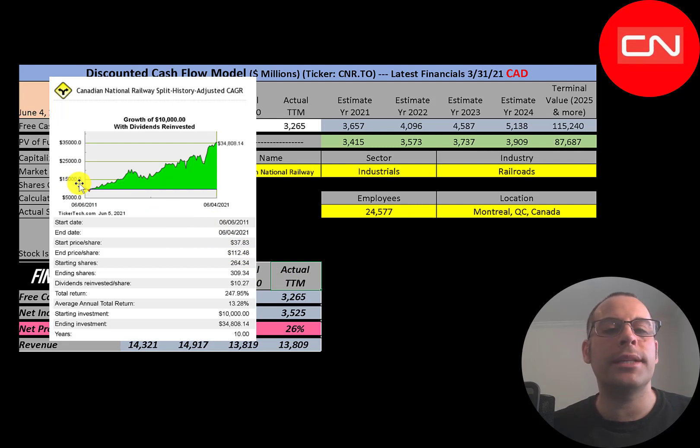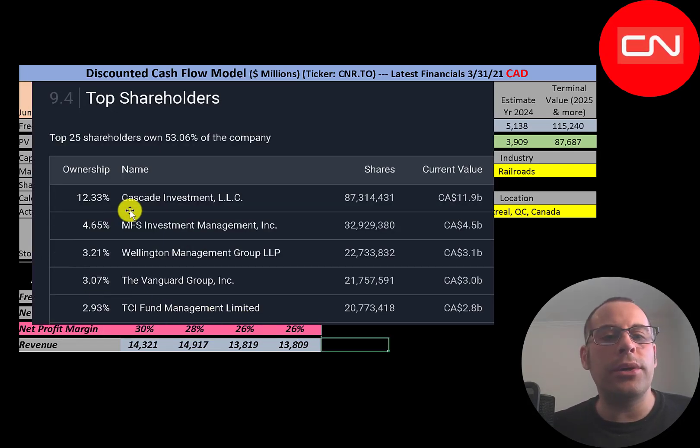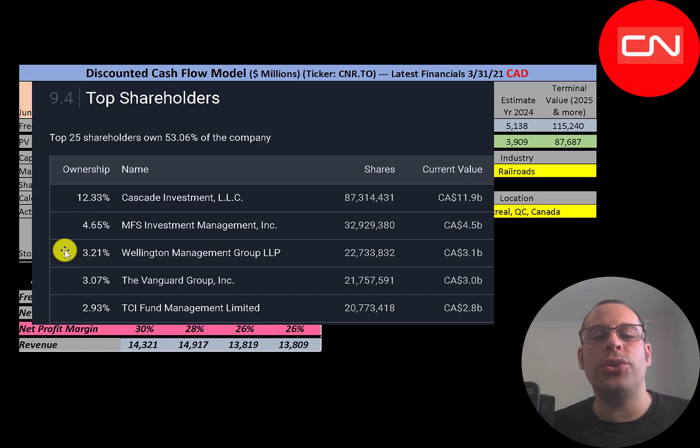If you invested $10,000 in this company 10 years ago and reinvested the dividends, you'd have $35,000 today — a 13% annual return, which is a great investment. The biggest shareholder is Cascade Investment at 12% — that's Bill Gates's investment firm. Second is MFS, one of the oldest asset managers in the world, credited with pioneering the mutual fund. Next is Wellington, which has one trillion dollars of assets under management, followed by Vanguard, the largest mutual fund with six trillion dollars AUM. Then there's the Children's Investment Fund, a London hedge fund focused on improving the lives of children in poverty, and one of the largest charities in the UK.